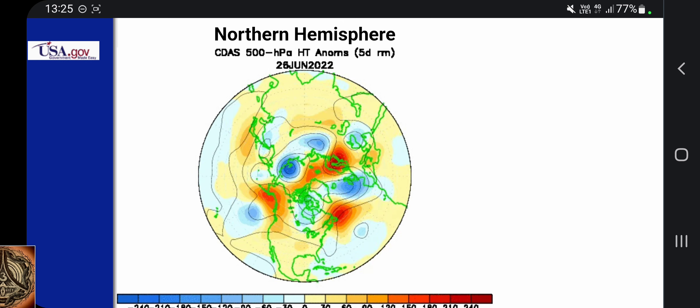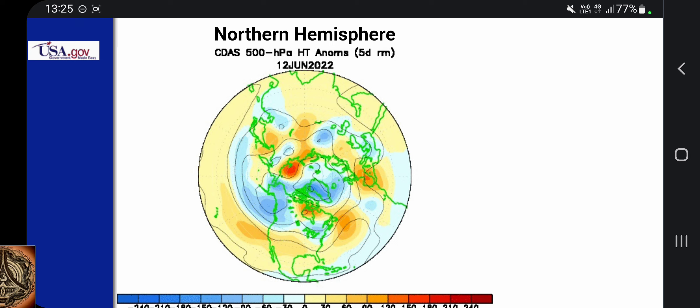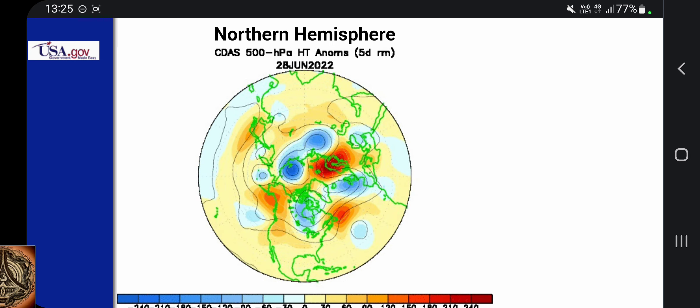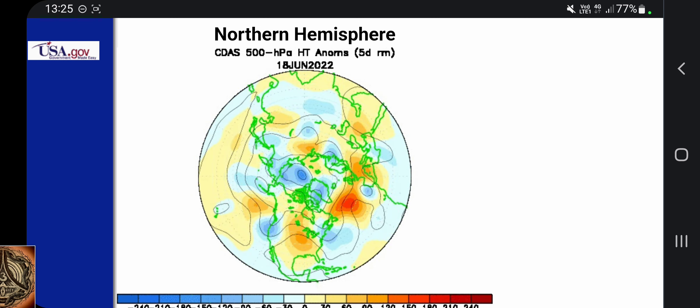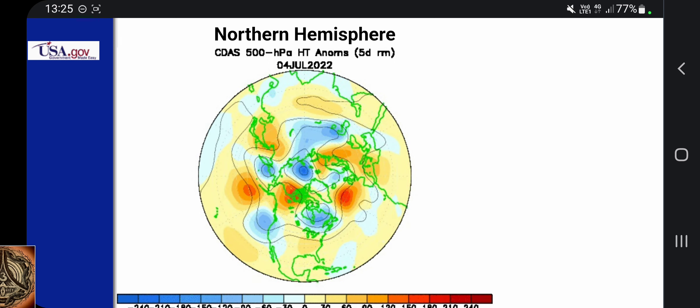There are these kind of diocotron instabilities. And if it is, in a way, a perfect Birkeland current, there will be six of them. Maybe I can make a screenshot at the right moment — let's try.